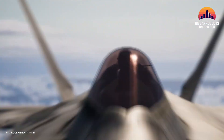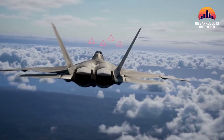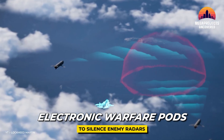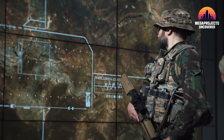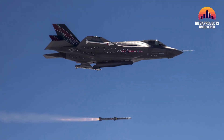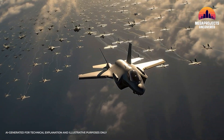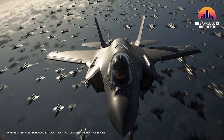But stealth is only step one. Surviving doesn't matter unless you can also fight and adapt. Vectis isn't locked into a single role — it's built with an open architecture. Think of it like a smartphone with modular apps. On one mission, it carries electronic warfare pods to silence enemy radars. On another, it swaps in ISR payloads — advanced cameras, sensors, and data processors — to map the battlefield. And when the fight heats up, it can open its internal bay to fire AIM-120 AMRAAM missiles — long-range weapons that can neutralize hostile aircraft before they ever get close. The real power: not one drone doing one job, but a swarm dividing roles — one as a decoy, one as a jammer, one as a hunter. Precision teamwork at machine speed.